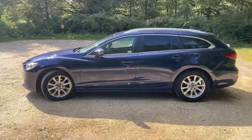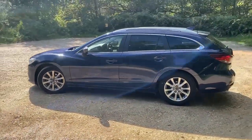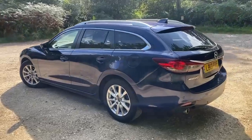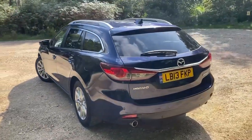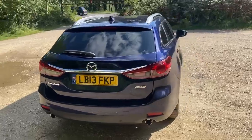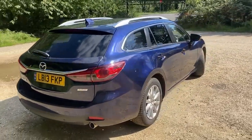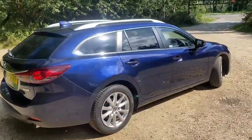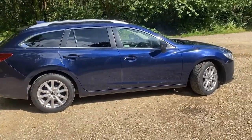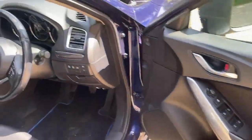Lovingly looked after by the previous owners — not your usual tatty estate car. Really clean and tidy all the way around, clearly loved. Two owners from new and just been serviced last month.